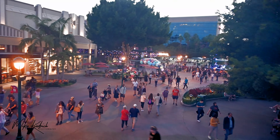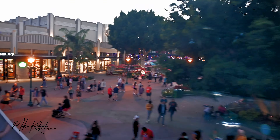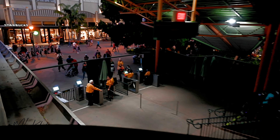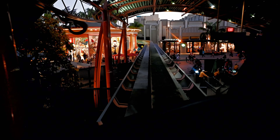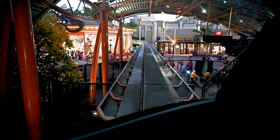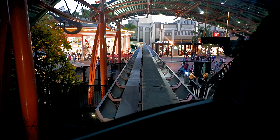Please remain seated until the monorail comes to a complete stop and the doors have opened. Then gather your belongings, lower your head, watch your step, and exit to the left of the monorail. Thanks for traveling with us today and we hope you enjoy your visit to the Disneyland Resort. For those of you continuing with us, we'll begin our return trip to Tomorrowland in just a few minutes. Thank you.